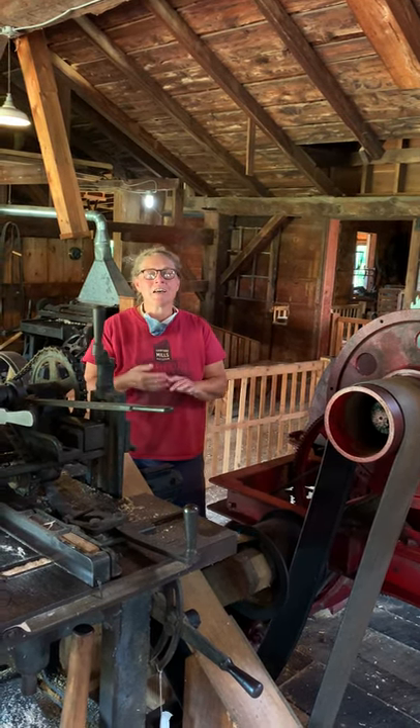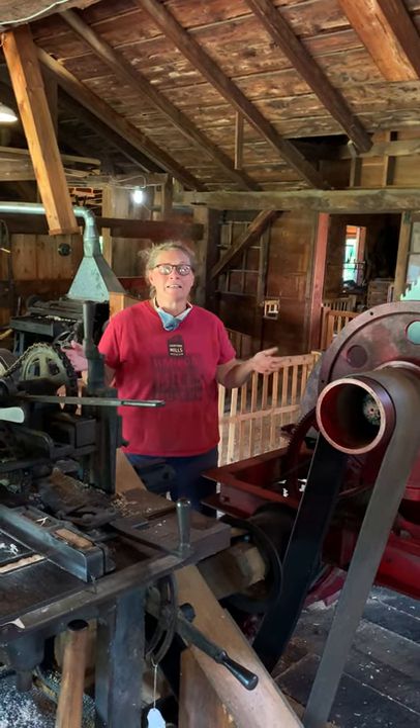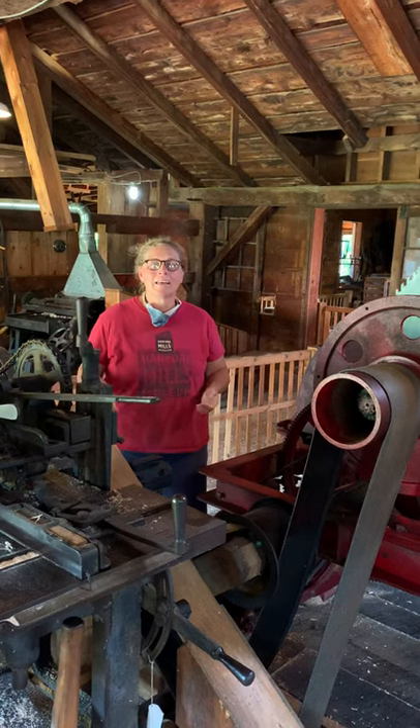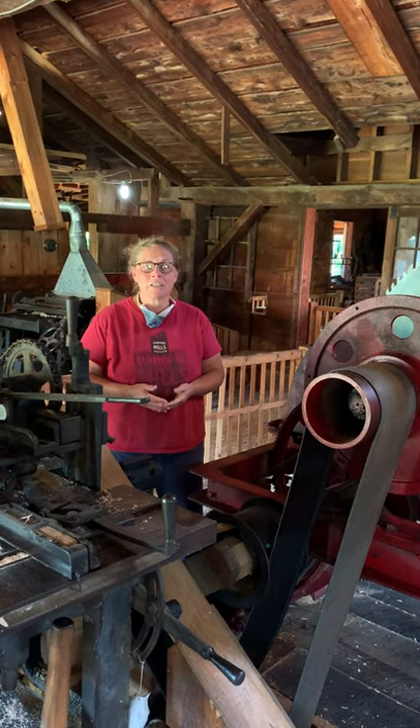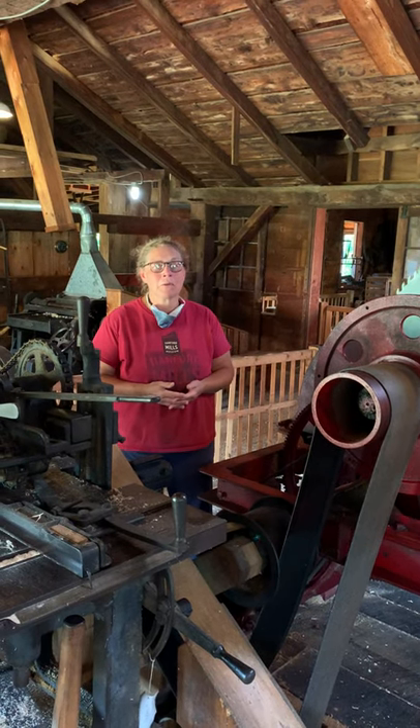Tours feature demonstrations of the Fitz overshot waterwheel and water power machines working as they did a century ago. It's a dynamic way to learn about technology, entrepreneurship, and the historic role of mills in rural New York State.